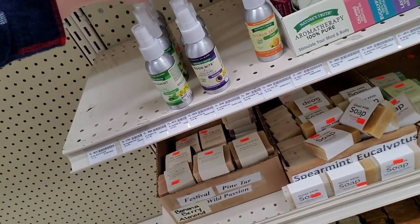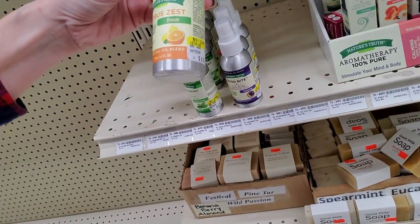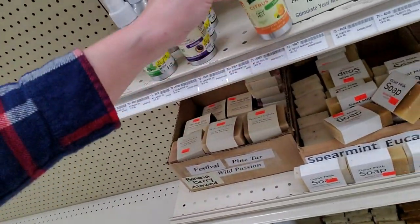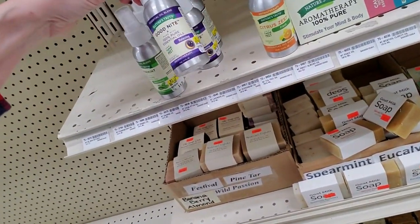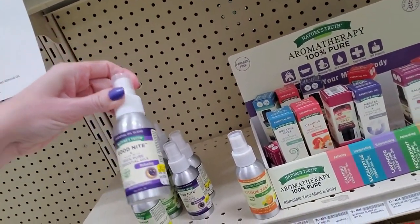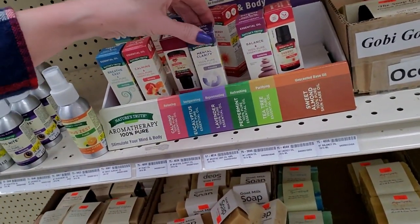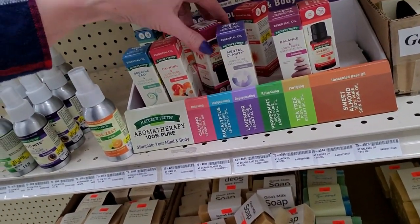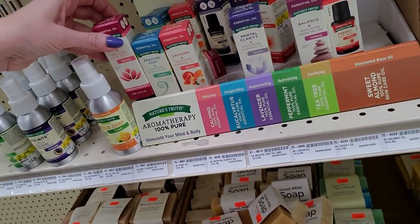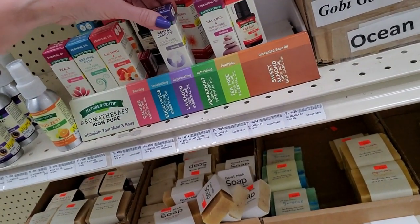My younger son did it more like normal. But citrus zest — these are essential oil blends. We have a relaxing oil here. That's nice. Here we have some oils — essential oils from Nature's Truth. Here's Peace. Breathe Easy. Mental Clarity.